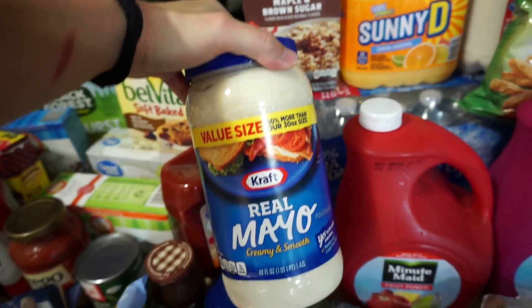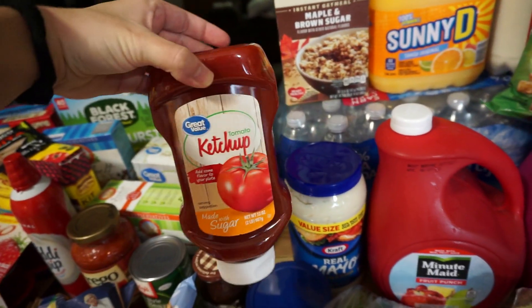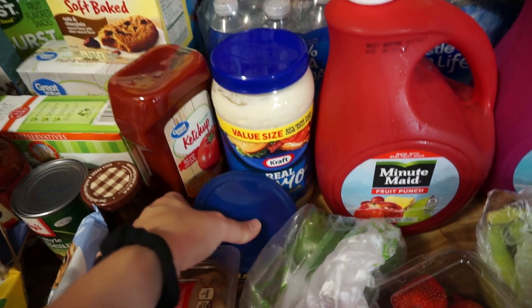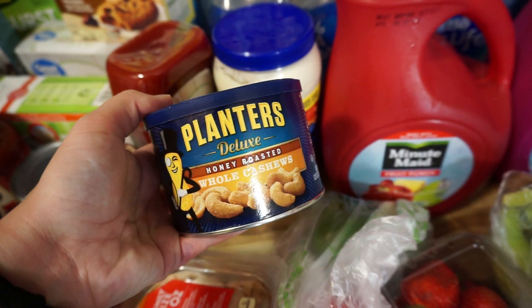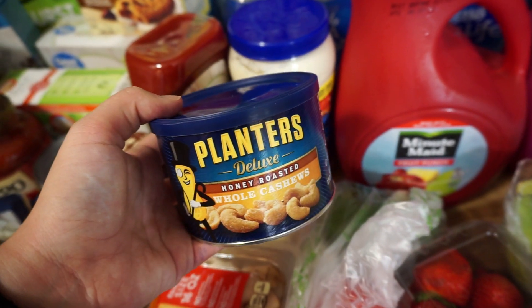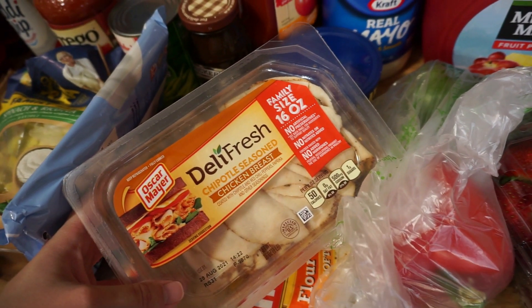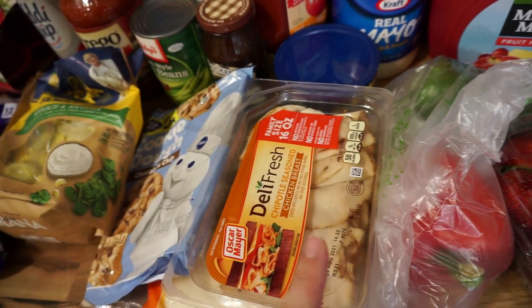With the condiments, I ended up with a way bigger size of mayo than I meant to get and a smaller bottle of ketchup than I meant to get — so that happened. I really wanted some honey roasted cashews — I put them in my order a few weeks ago and they were out, but they had them this time so I'm really excited!